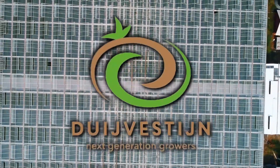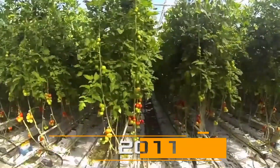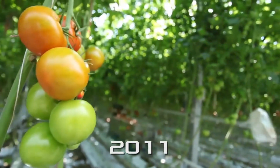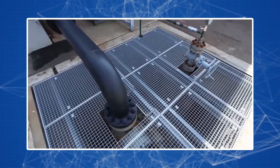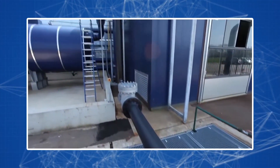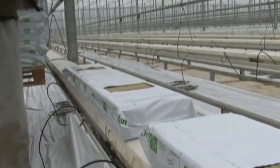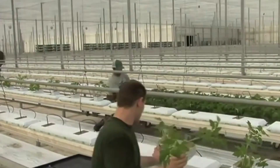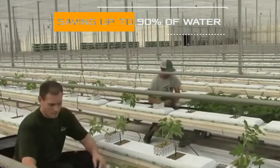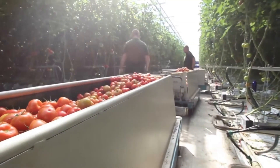The lack of land began to be compensated by the development of innovative technologies. One example is Doyvestin Tomatoes, a 70-year-old company that since 2011 has introduced technologies for the use of geothermal energy and hydroponics. The first technology helps provide special greenhouses with warmth, creating an isolated environment where tomatoes can grow all year round. The hydroponic system provides plants with useful trace elements and water using special banks, saving up to 90% of water compared to traditional cultivation.